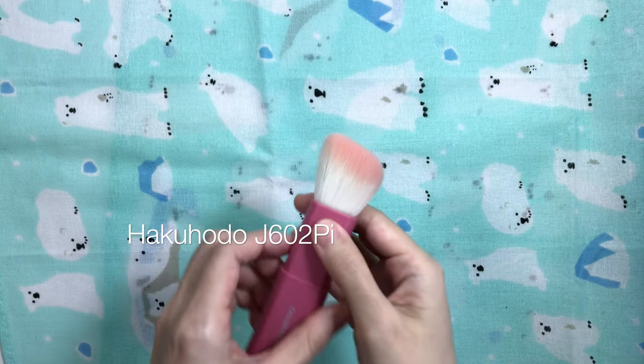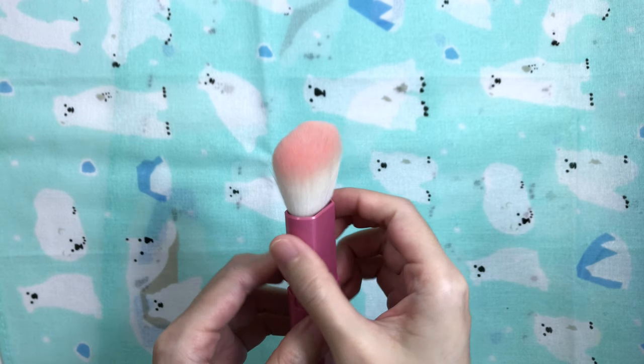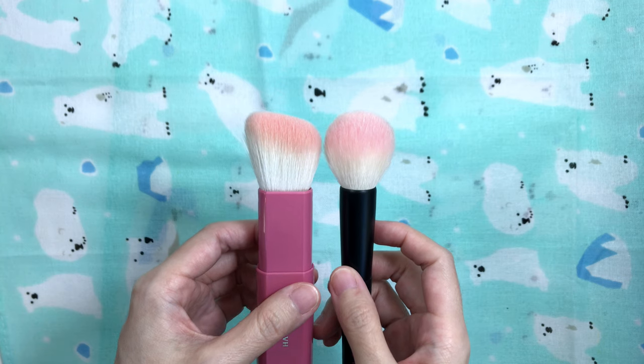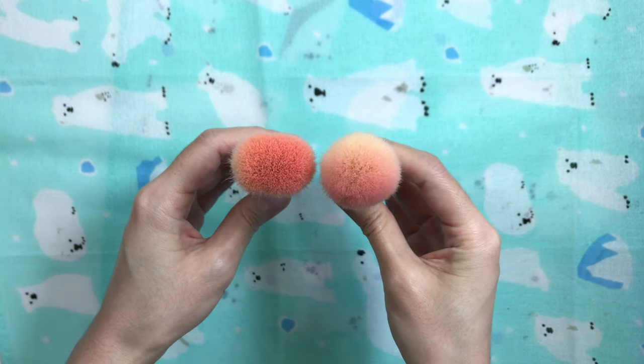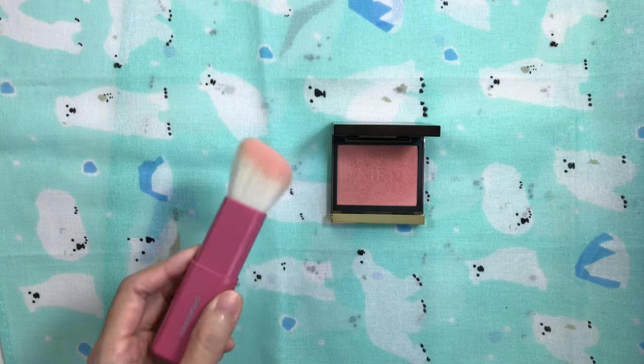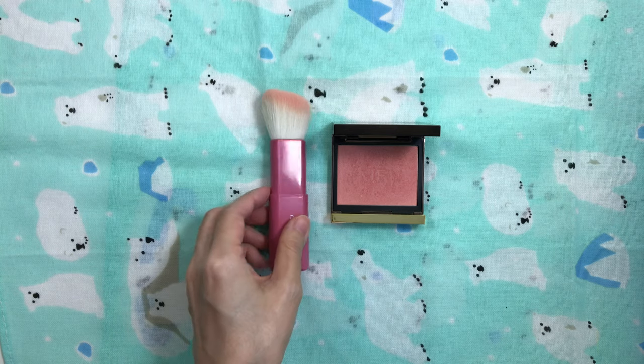The Hakuhodo J602PI is a retractable travel angled blush brush. It's dense, and the hair length is the same as the T4 at 35 millimeters. It's soft but picks up product well. I like to use it with Tom Ford's Frantic Pink blush, which is medium pressed — it picks up and deposits color wonderfully. I always travel with it and love the finish it gives.